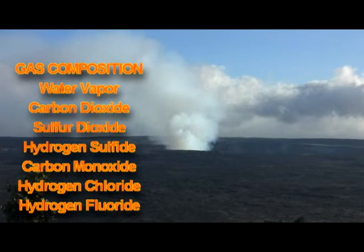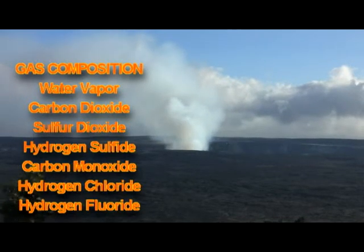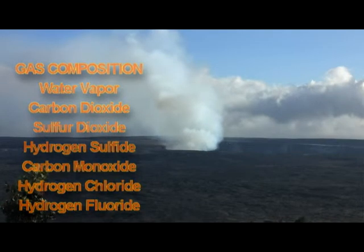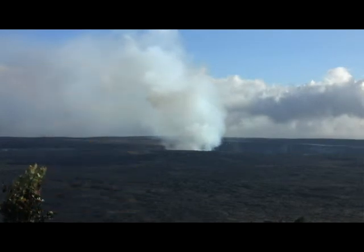In addition, there is a significant amount of carbon dioxide and sulfur dioxide gases. There are also small amounts of hydrogen sulfide, carbon monoxide, hydrogen chloride, hydrogen fluoride, and minor amounts of other gases as well.